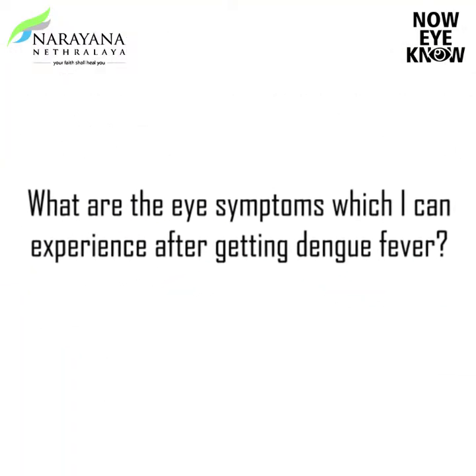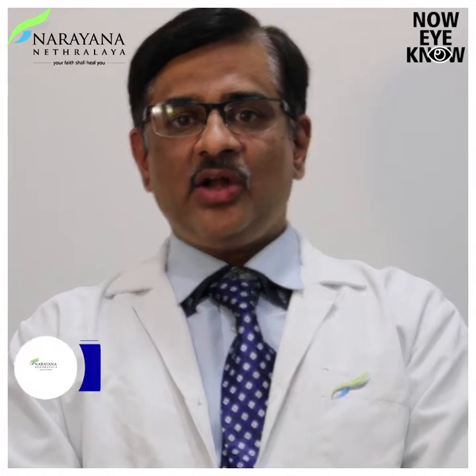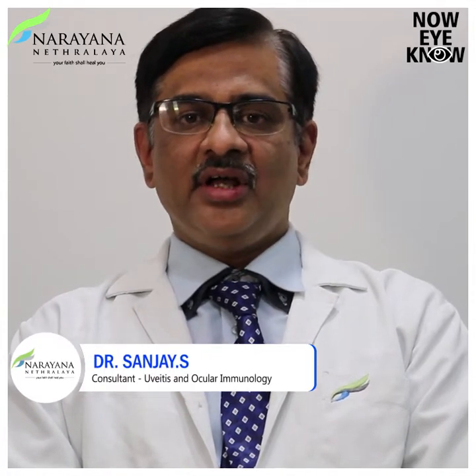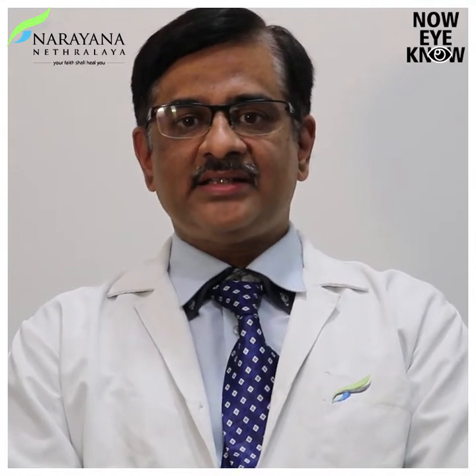What are the eye symptoms which I can experience after getting dengue fever? After the onset of dengue fever, about 7–10 days later, you can experience symptoms. The symptoms could be practically nothing — you may not experience any symptoms. Sometimes you can have blurring of vision or sudden loss of vision. You can experience black dots inside the eye floating around, lightning inside the eye, severe pain and redness, or even loss of one half of your visual field or vision.